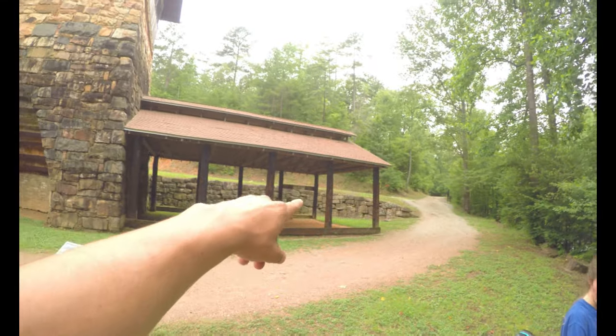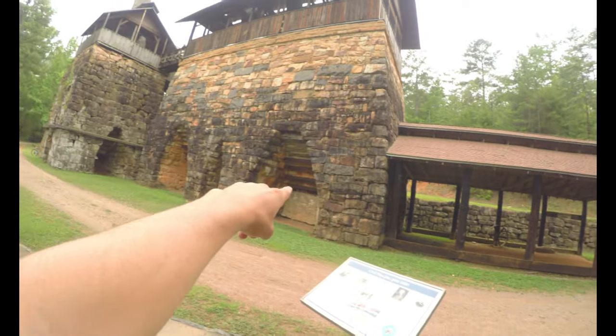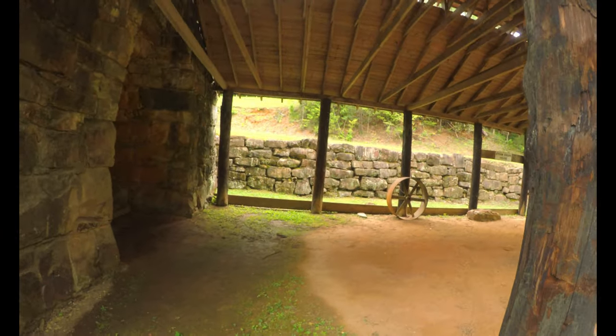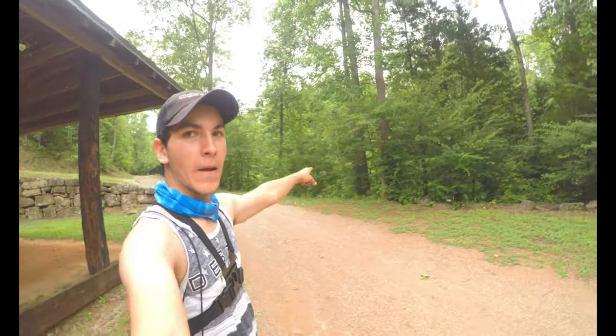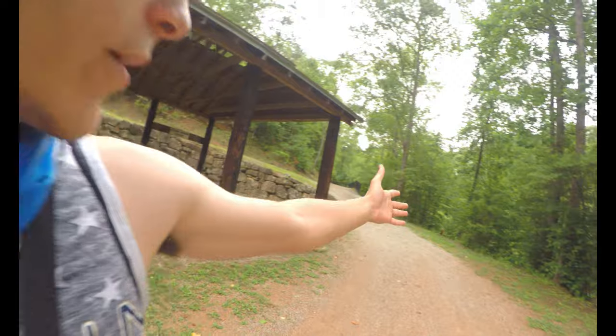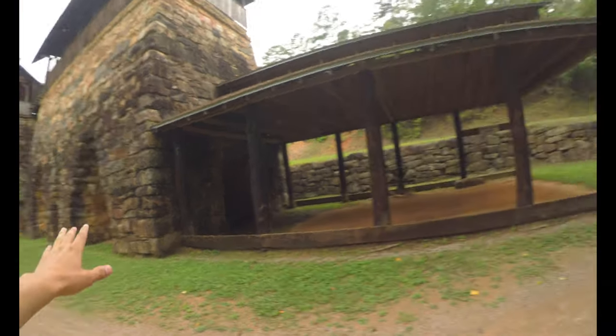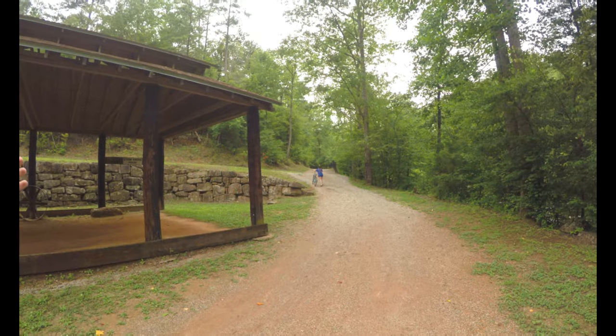There used to be a steam engine house here. Cool. We'll keep you guys updated and just see what else we can find.